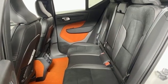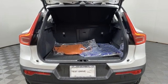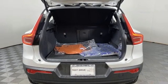Streaming audio. Memory exterior door mirror settings. Voice-activated climate controls. Front and rear parking sensors. And automatic transmission.